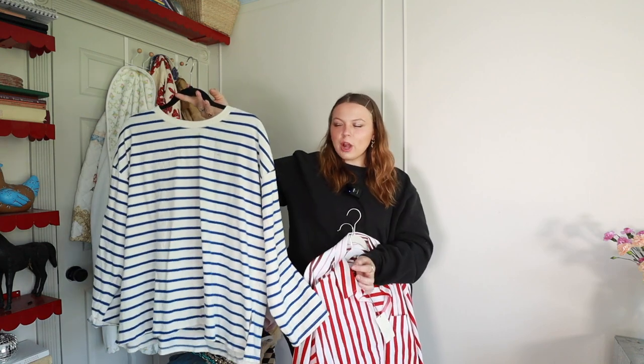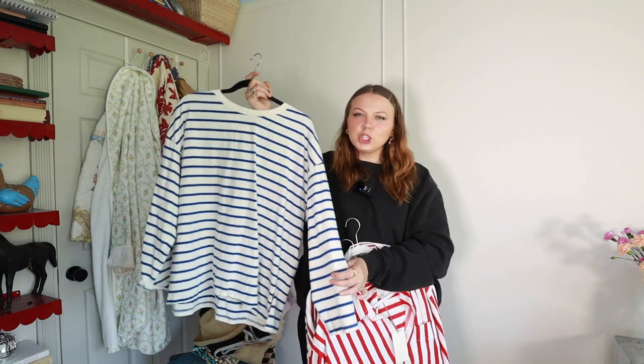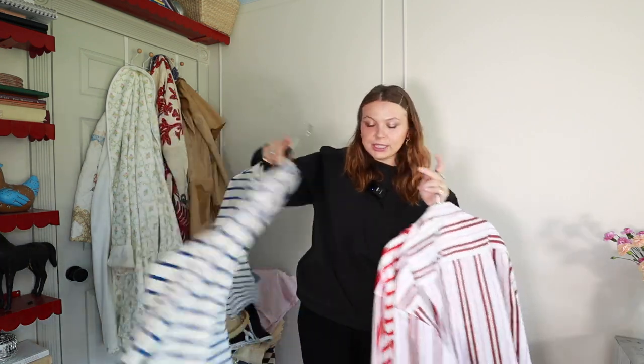The third top is from H&M and I just really really like this piece. It's such a simple staple piece, but the stripes and the fit — they did really well with it. I love layering it under things in the wintertime, like sweaters with the stripes peeking out, and now I'm thinking about styling it with shorts and a blazer or just shorts in general. I think this will be a great piece for the rest of spring and maybe the beginning of summer.